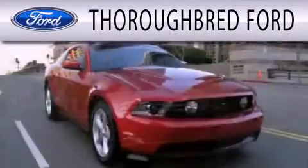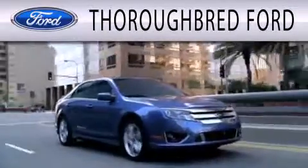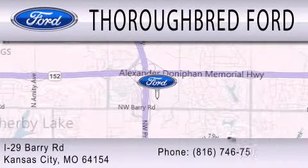Thoroughbred Ford is dedicated to doing everything possible to ensure that the experience you have selecting your vehicle is as pleasant as possible. We are located at I-29 and Barry Road in Kansas City.